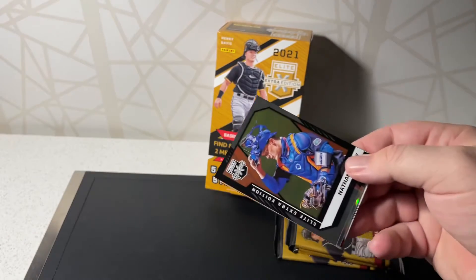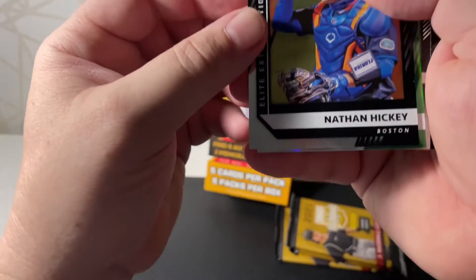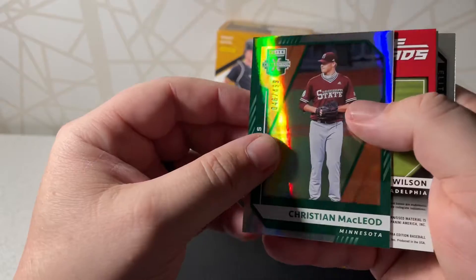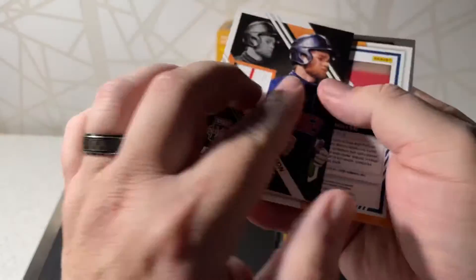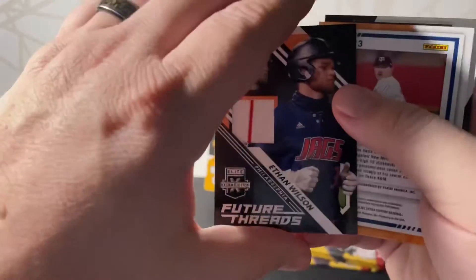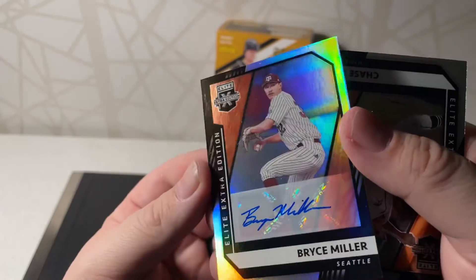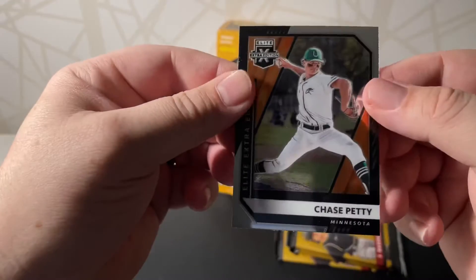Let's see what we get with this next one. It's a little bit hard to see — we got a Nathan Hickey, numbered to 999. Christian McCloid, numbered to 499. This feels like a jersey piece. We have Ethan Wilson for Philadelphia — kind of cool. There's a Bryce Miller for Seattle auto, not numbered, and then a Chase Petty.